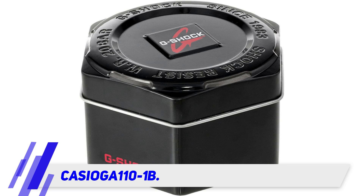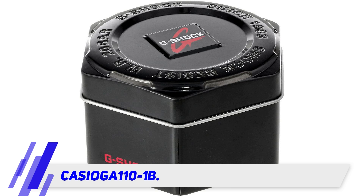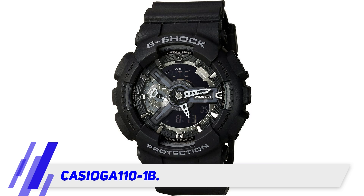Moreover, the watch didn't react to a magnet. It is an analog and digital watch display — the toughest watch I ever experienced in my life. Everything in the watch is digital, including the stopwatch it offers. You can use it during your workouts or jogging to monitor the time you spend on such activities.